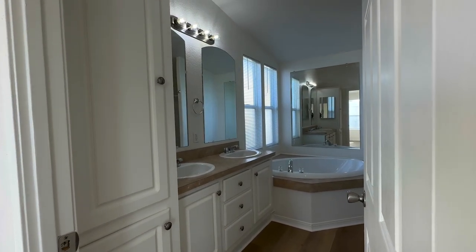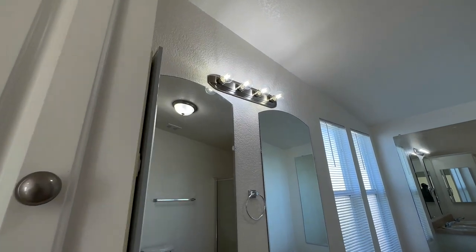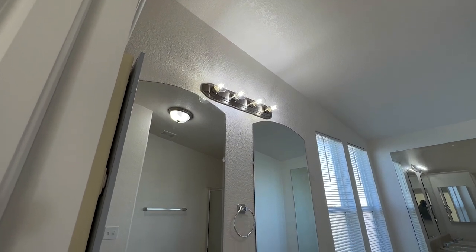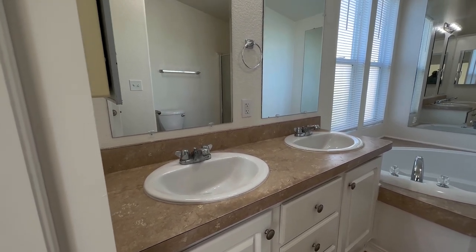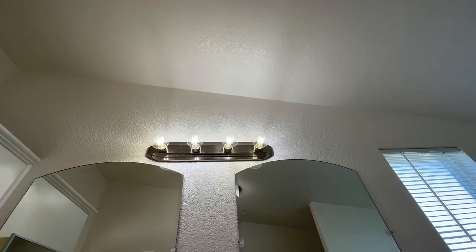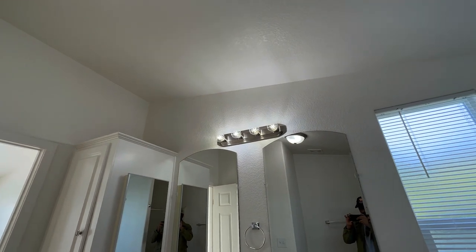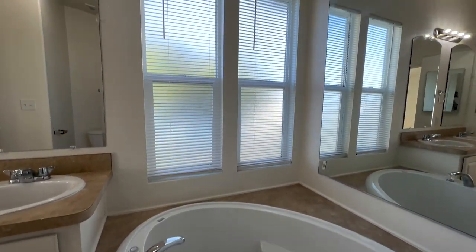Coming to one of my favorite places — the master bathroom. It has dual his-and-her sinks complete with a new vanity and new cabinets. I love all the mirrors in this room; they really open up the space, and the windows add a lot of natural light — great for doing your makeup. It's complete with a massive tub perfect for relaxing, and a shower combo as well.